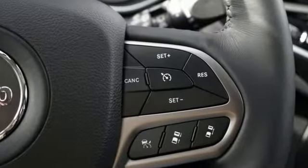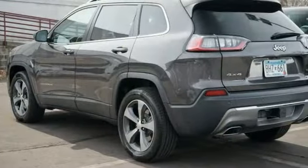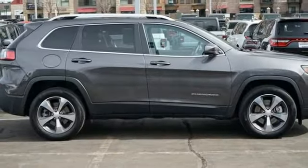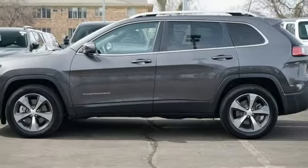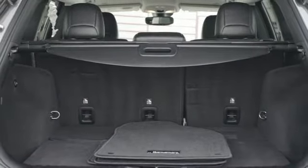V6 engine, front heated and ventilated leather bucket seats, integrated navigation system, automated parking sensors, dual zone climate control, Wi-Fi hotspot, streaming audio, hands-free liftgate, remote engine start smart device, and automatic transmission.